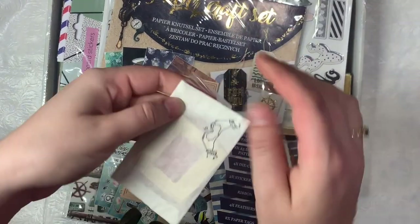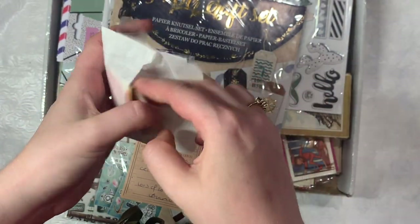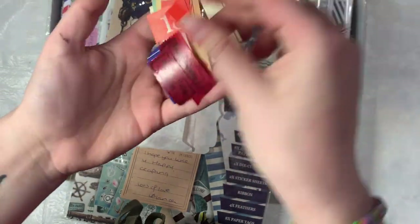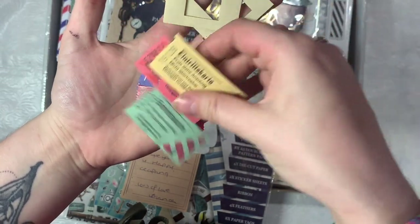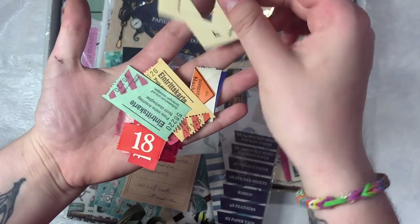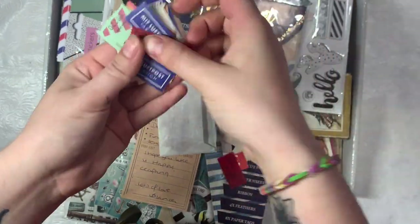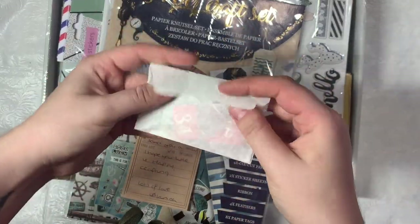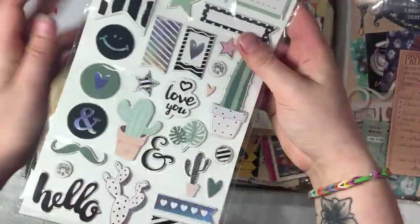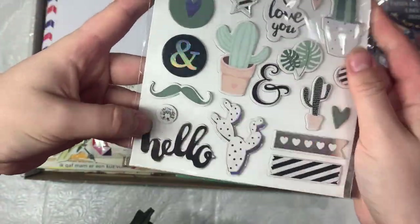Maybe a little junk journal. And then she gifted some vintage goodies here. There's some extra little tickets, film things, stamps, and labels. And then she also gifted me these cute chipboard stickers — look how cute! They have some succulents and some cactuses, really cute.